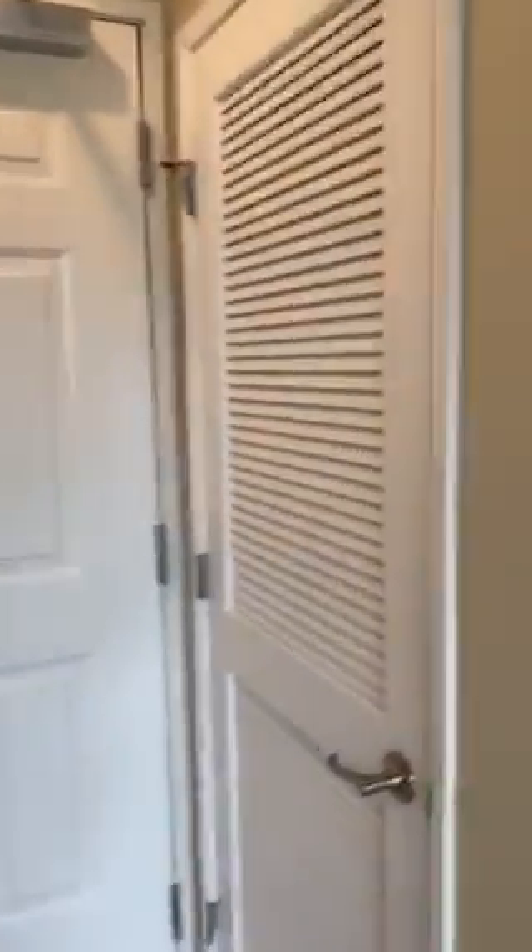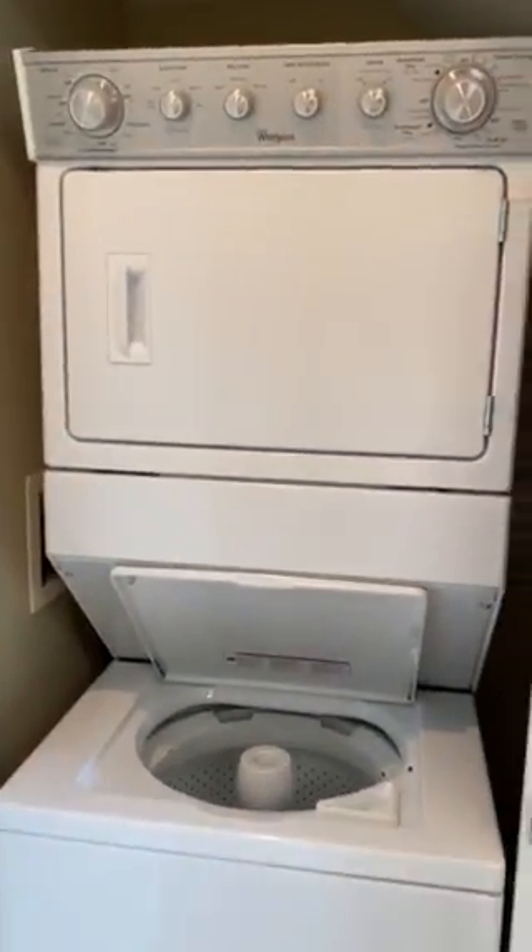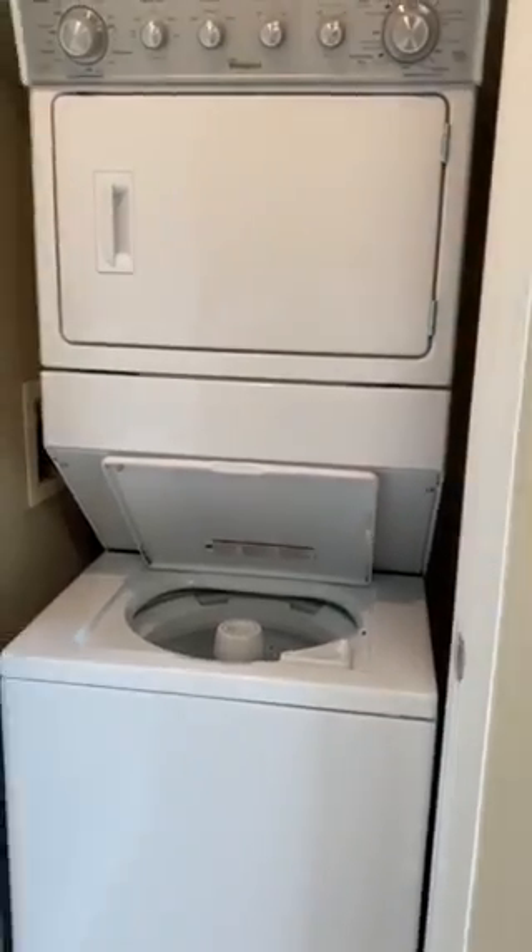All of our apartments here at Belmont Station do come with the washer and dryer. So you do have that option as well, which is extremely convenient.